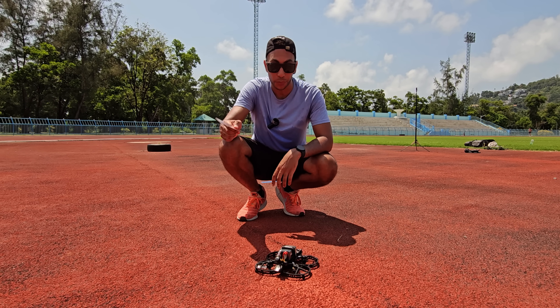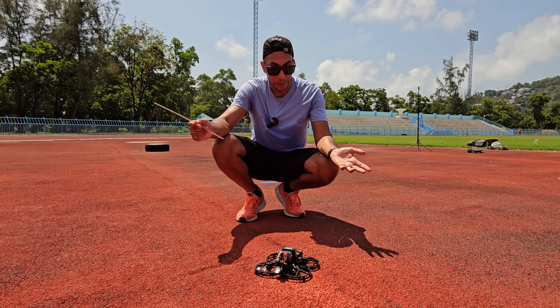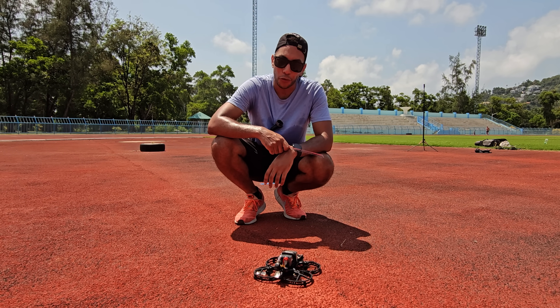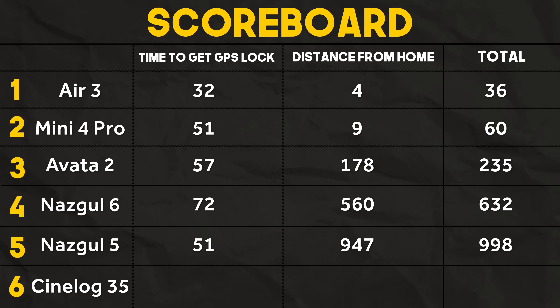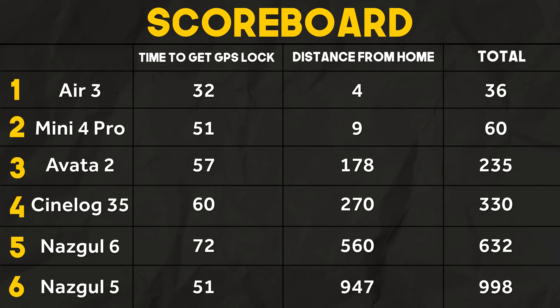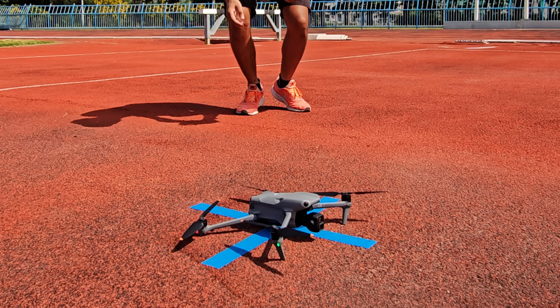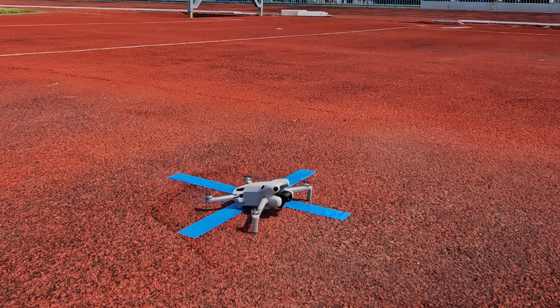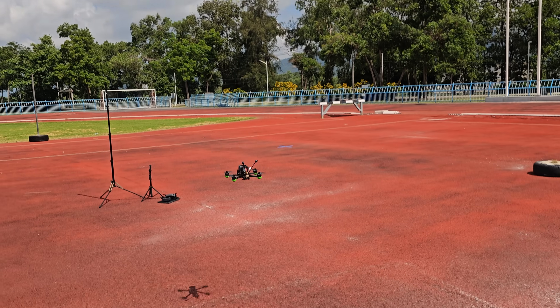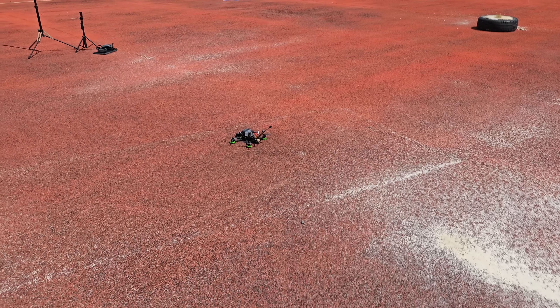I've done tests with those and they were more accurate than they were today, but there's a bit of variability. The CineLog 35 comes in with an impressive score of 60 and 270, giving it a total score of 330, putting it in the top spot for FPV-focused drones and just behind the Avata 2. In first place we have the Air 3 with an astounding score of 36, then the Mini 4 Pro, the Avata 2, the CineLog, the 6-inch, and in last place the 5-inch with a total of 998 points.